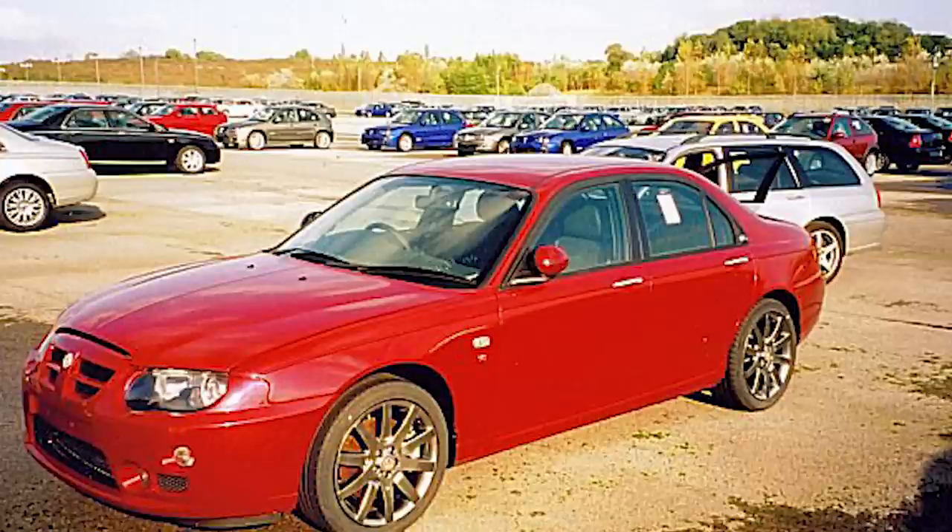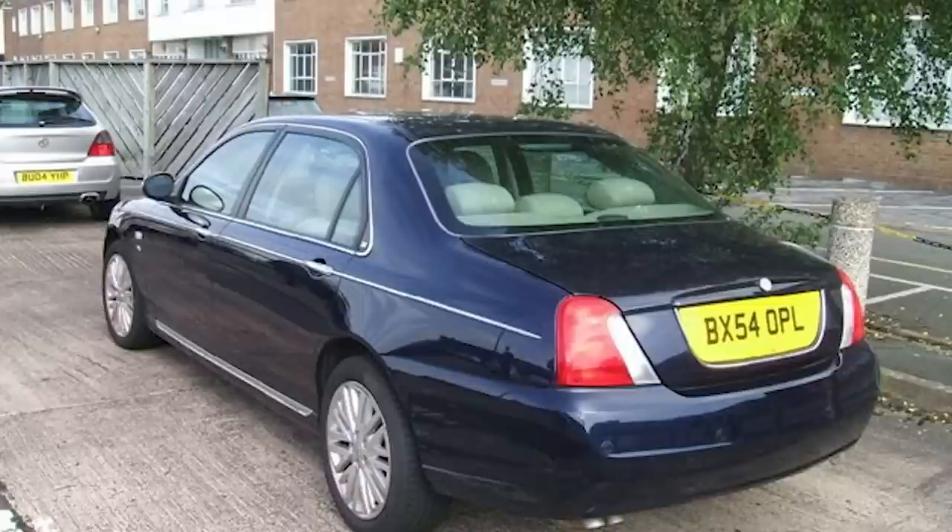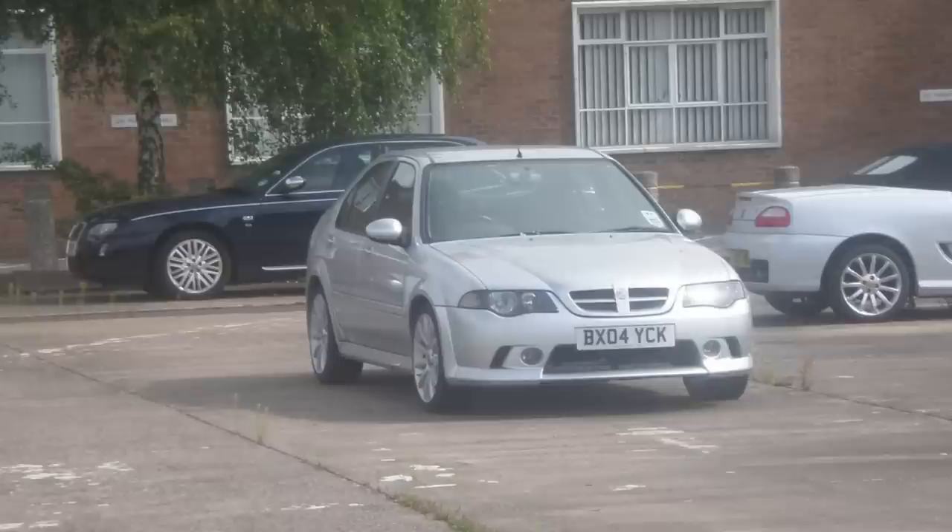Another legend is BX54 OPL — a Rover 75 long wheelbase V8, essentially a 75 limo, believed to now be dead. Next to it is a G-Series ZS and another ZS which I believe is a G-Series or Fiat-derived diesel tester — also believed dead. And there's another ZT, probably a Euro 4 diesel, also presumed gone.